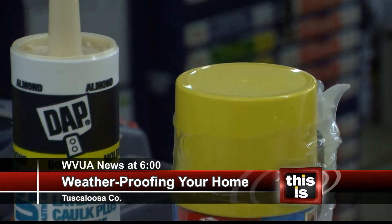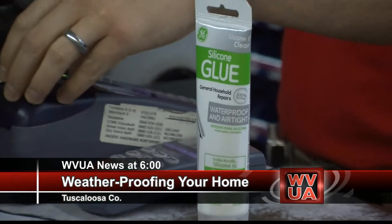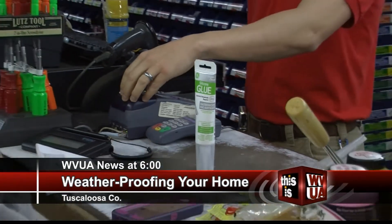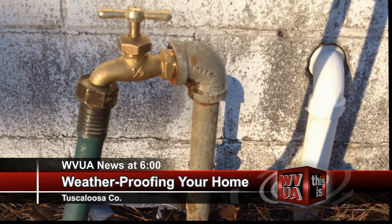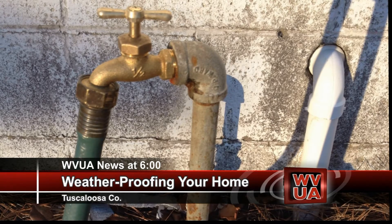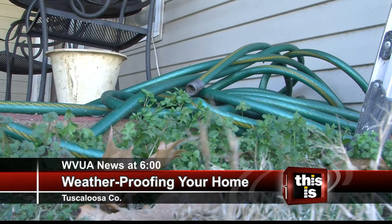You can get caulking in silicone in squeeze tubes or tubes for a gun. The more time you spend filling those gaps, the less heat you'll lose. People forget to cover those faucets, but sometimes they forget that those faucets are exposed and that's a direct line into your house to freeze water lines that you really depend on daily.